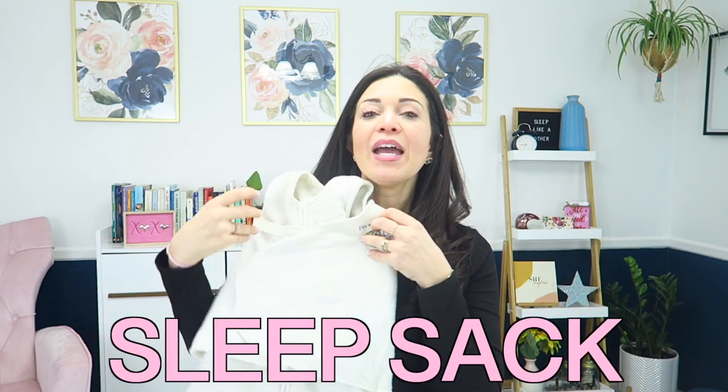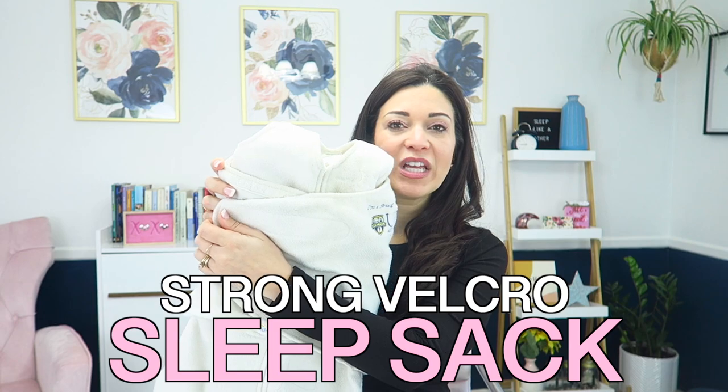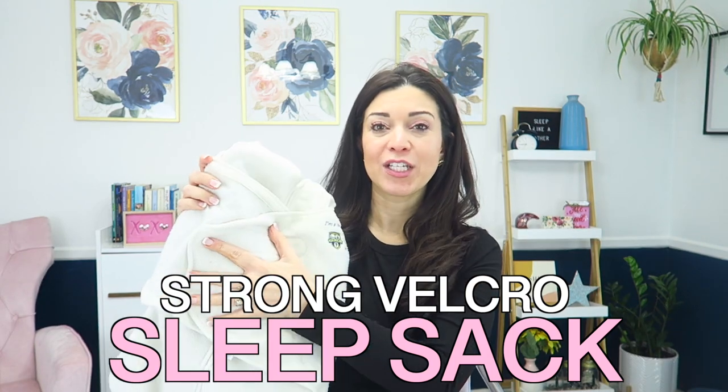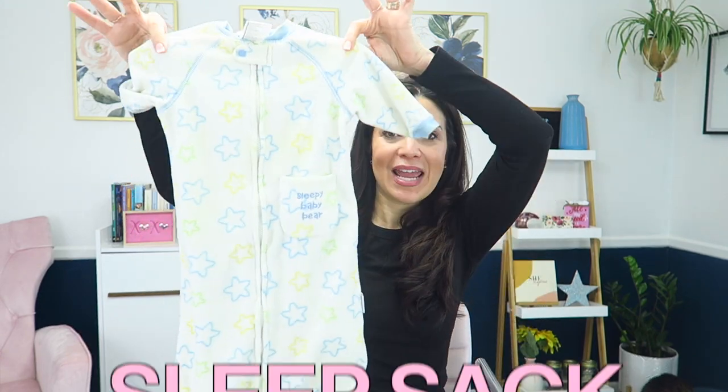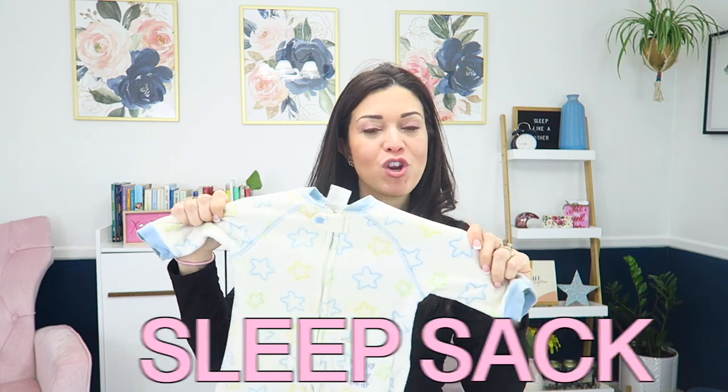The next thing you need: if you have a newborn, you're going to want a sleep sack, and you want to make sure it has strong Velcro, because anything cheap and flimsy your baby is just going to break out of and it won't be effective. Once your baby is showing signs of rolling over, you need to transition them out of a swaddle and put them in a sleep sack — so their arms are out and free, not restrained anymore.